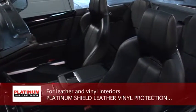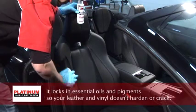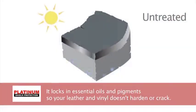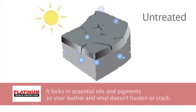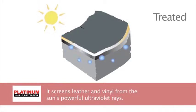For leather and vinyl interiors, Platinum Shield Leather Vinyl Protection is the right conditioner. It locks in essential oils and pigments so your leather and vinyl doesn't harden or crack. It screens leather and vinyl from the sun's powerful ultraviolet rays.